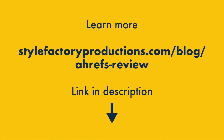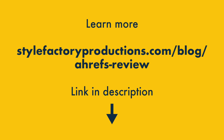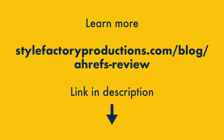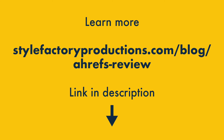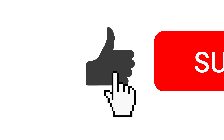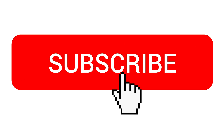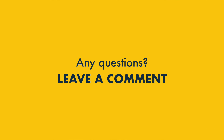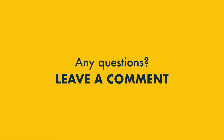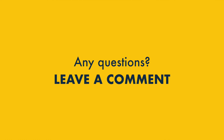And that's it — five key pros and cons of Ahrefs. There's a lot more to learn about the platform, however, so do make sure that you check out the full Ahrefs review on the Style Factory website. You'll find a link to this in the video description. To get more SEO resources from Style Factory, do make sure to subscribe to our channel and hit the notifications bell. And finally, if you have any questions, just drop them in the comment section — we read them all and we'll do our best to help.